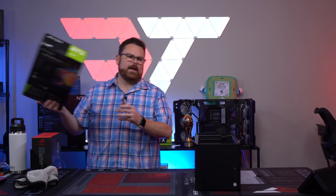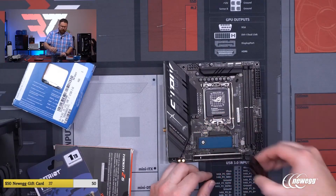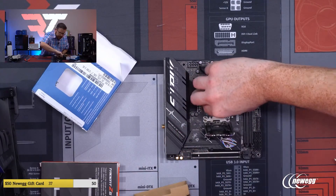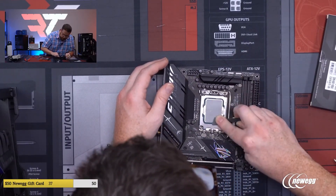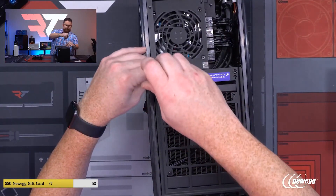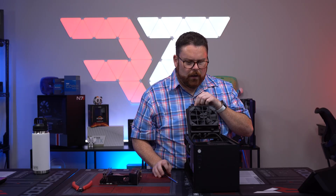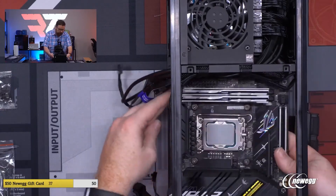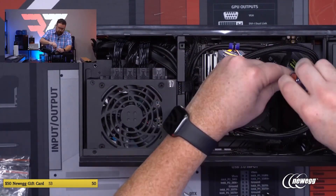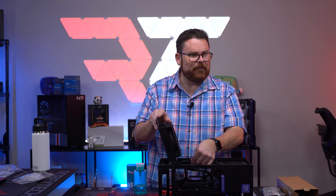Here is our EVGA RTX 3070 going in. This is our Gen 4 NVMe SSD going in as well. The whole build is done — that's all there really is to it. It's really that straightforward. The build is done.